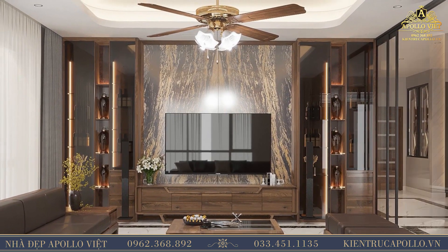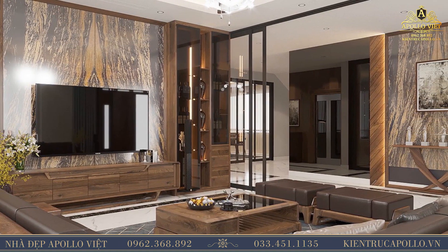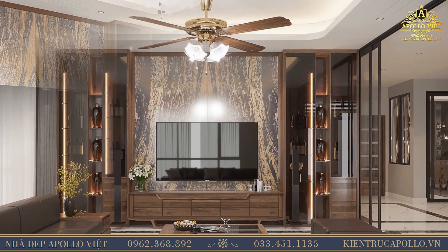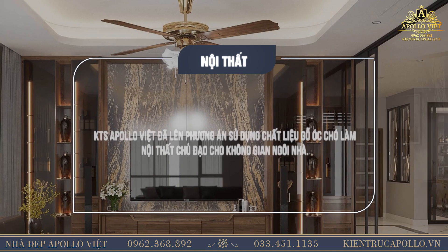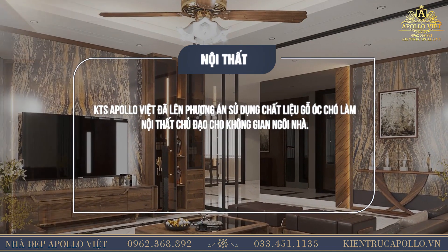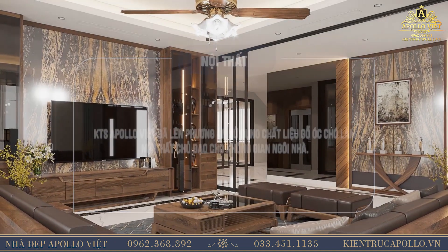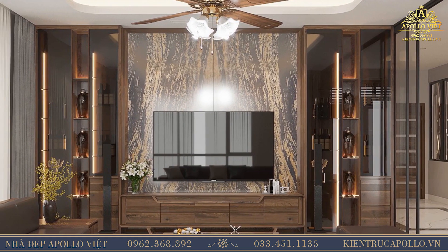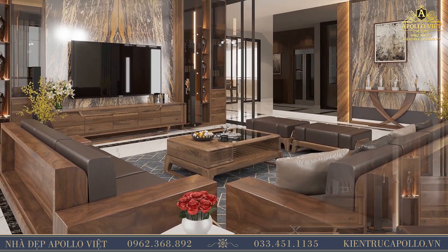Mẫu nội thất phòng khách đẹp được Abloviet thiết kế cho gia đình Anh Thái ở Quảng Ninh là mẫu nội thất thứ tư mà Huyền Trang muốn nhắc đến. Không gian phòng khách rộng rãi, thoáng mát được lên ý tưởng thiết kế khoa học, tinh tế. Kiến trúc sư Abloviet đã lên phương án sử dụng chất liệu gỗ ốc chó làm nội thất chủ đạo. Nội thất phòng khách được thiết kế đơn giản, không lạm dụng quá nhiều đồ nội thất gây rối mắt, mà thay vào đó chỉ sử dụng những đồ nội thất cần thiết như bộ sofa, kệ TV, bàn trà.